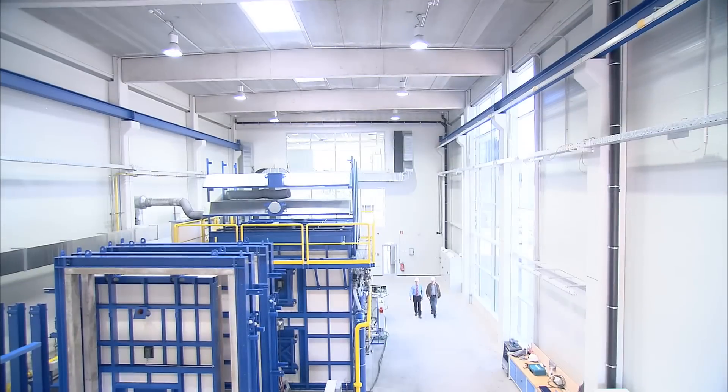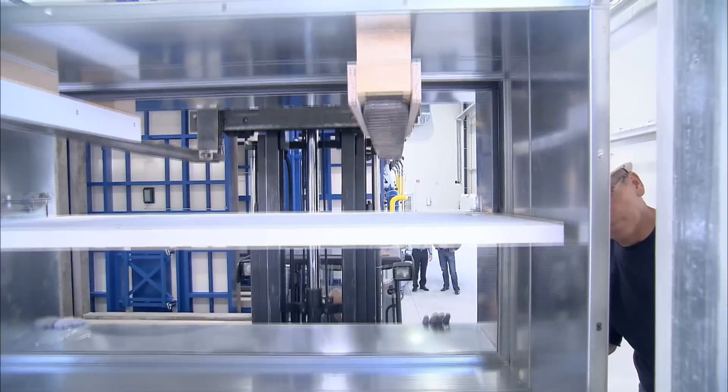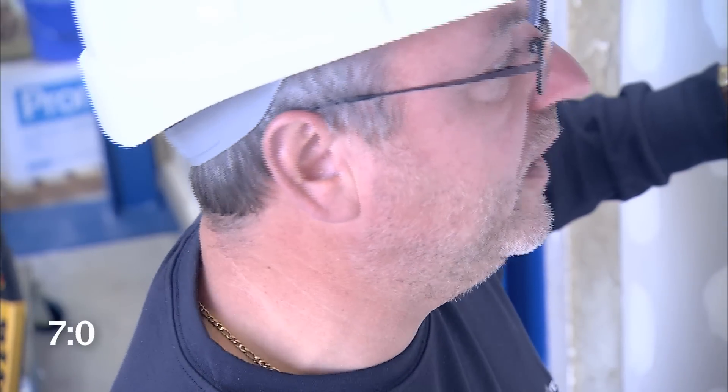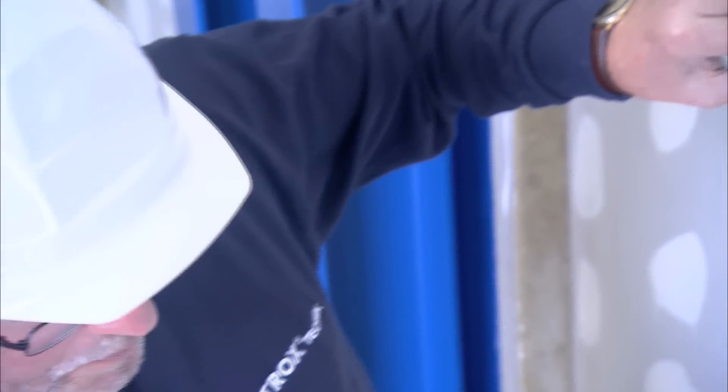The giant furnace is the heart of the centre. With a capacity of 100 cubic metres, it can be used for fire testing complete walls and ceilings and even large tunnel dampers. Now the fire damper is installed in the test frame — a large wall 4 by 5 metres in size and 30 centimetres thick.